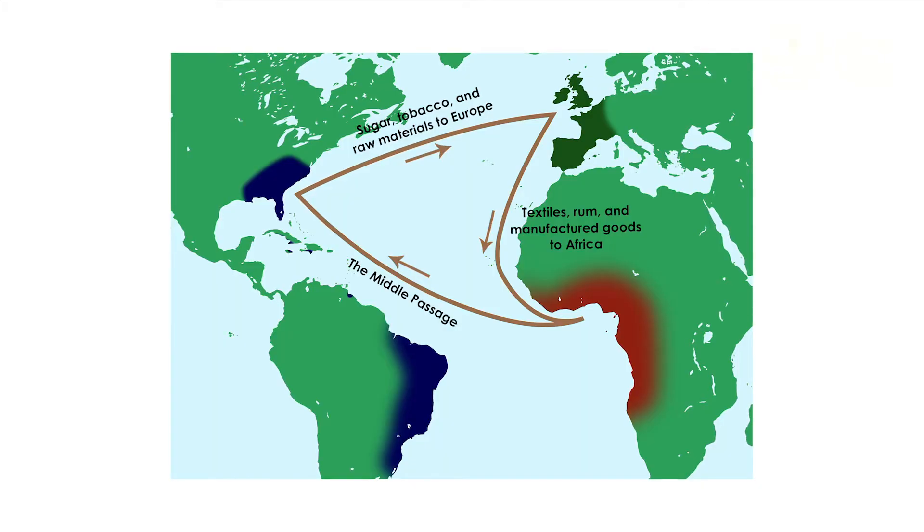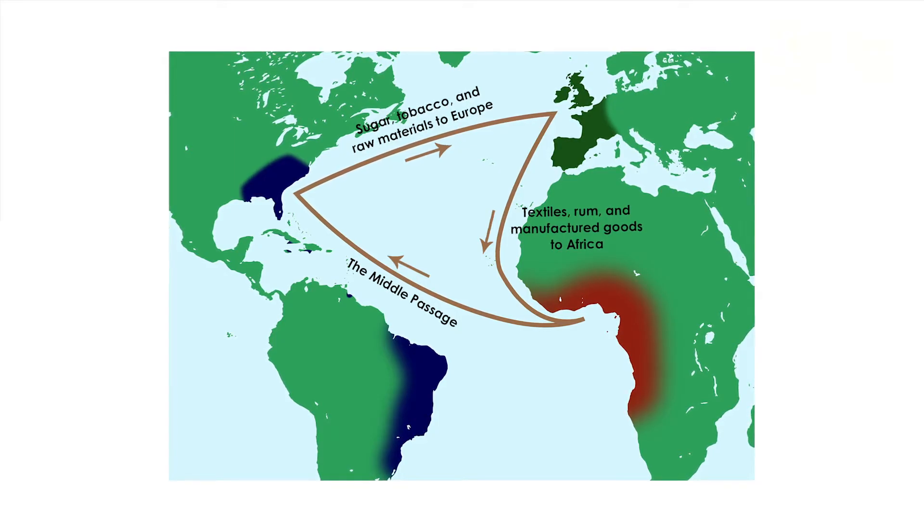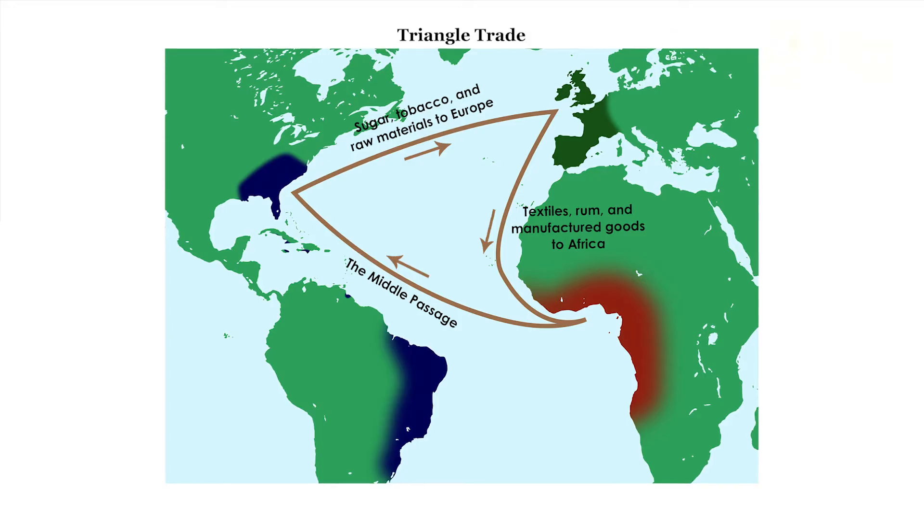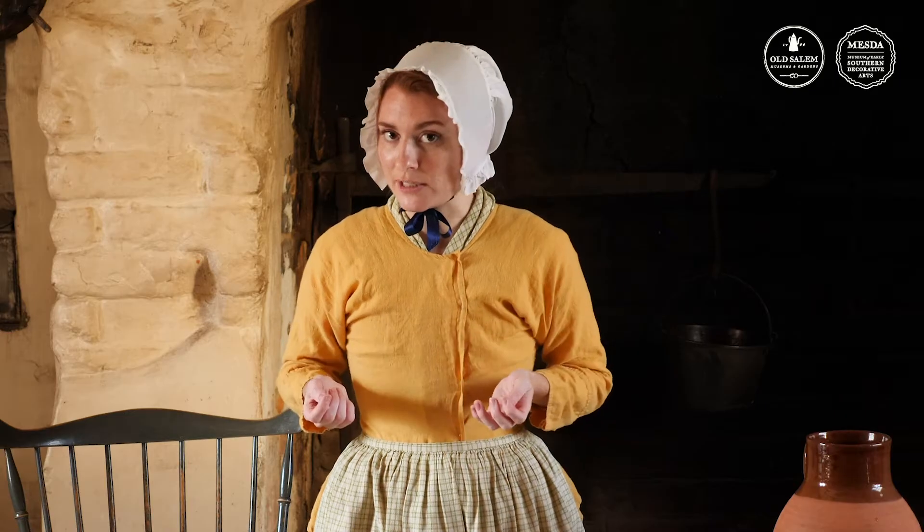With this map you can see how goods are traveling back and forth from America to England, England to Africa, Africa to the Caribbean or back to America. And on a surface level this is starting to look like a triangle. In fact this trade route is what's known as triangle trade. But this geometric route gets its shape from a very important underlying current.